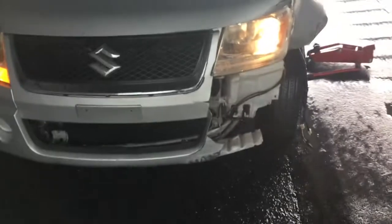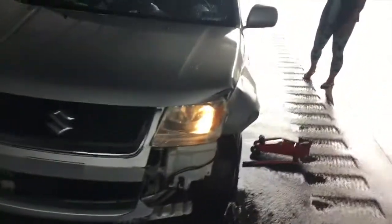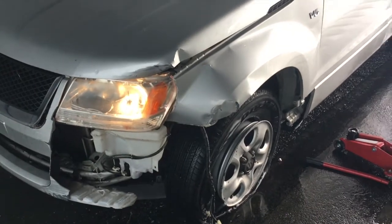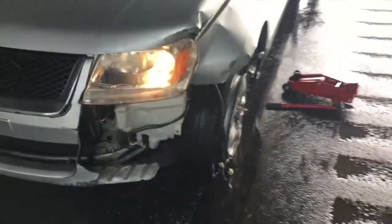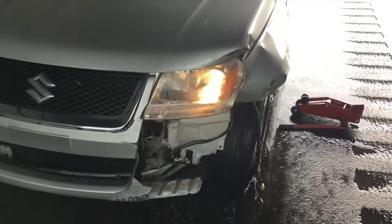So this is what happens when you hit a wall at 65 miles an hour after hydroplaning. That's what happens right there. But everybody's okay — we're all good.